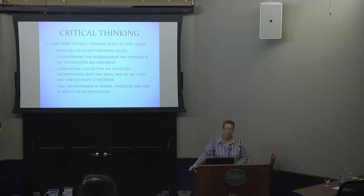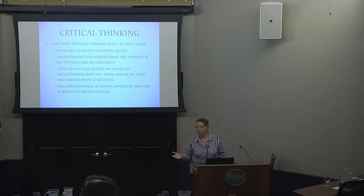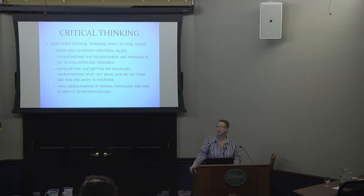How does critical thinking apply to vital signs? First, you have to identify if vital signs are abnormal — considering medications they're on and their age. A heart rate of 142 in a child is very different from a heart rate of 142 in an adult. You want to go beyond just knowing the vital signs — understand what makes them that way and what they mean when elevated or abnormal. And sometimes vital signs will tell you how to intervene: a low pulse ox means oxygen, but if they're breathing fast with a pulse ox of 100, they may be hyperventilating, and oxygen could make them breathe even faster.